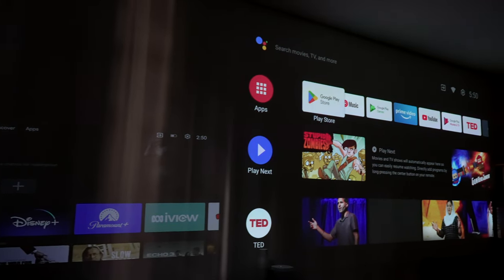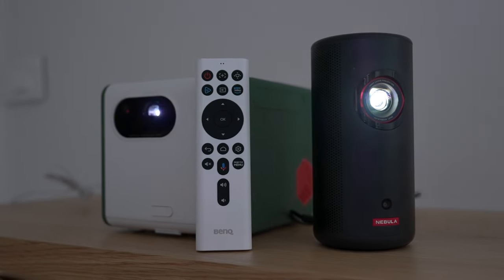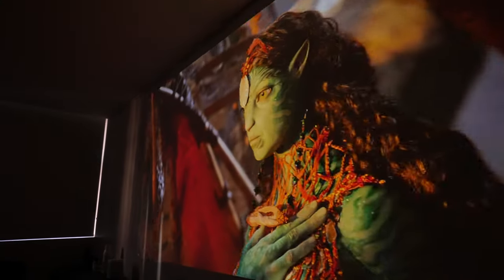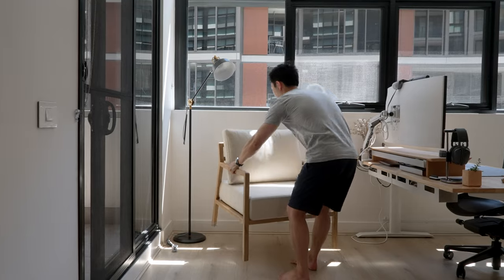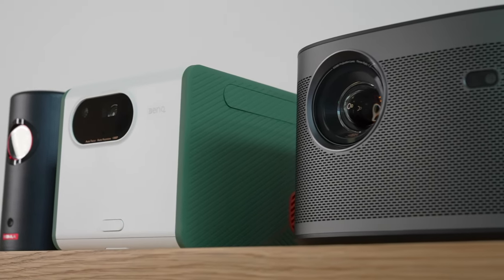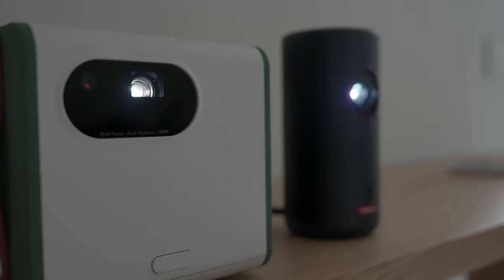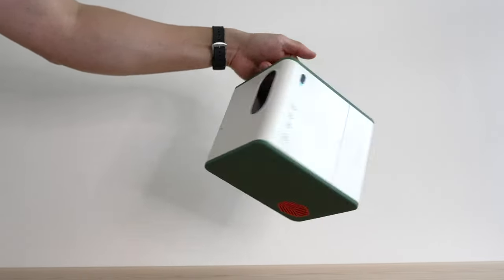Hey friends, Andrew here. Today I want to show you a bunch of different projectors — specifically portable laser projectors that make for such an easy way to create a cinematic experience just about anywhere around the home or office. Over the last few months I've been building my new office and studio setup. I'll show you this new setup, all the brand new projectors I've been testing, and why switching to laser projectors could be one of the best cinematic experiences you can get on a budget.